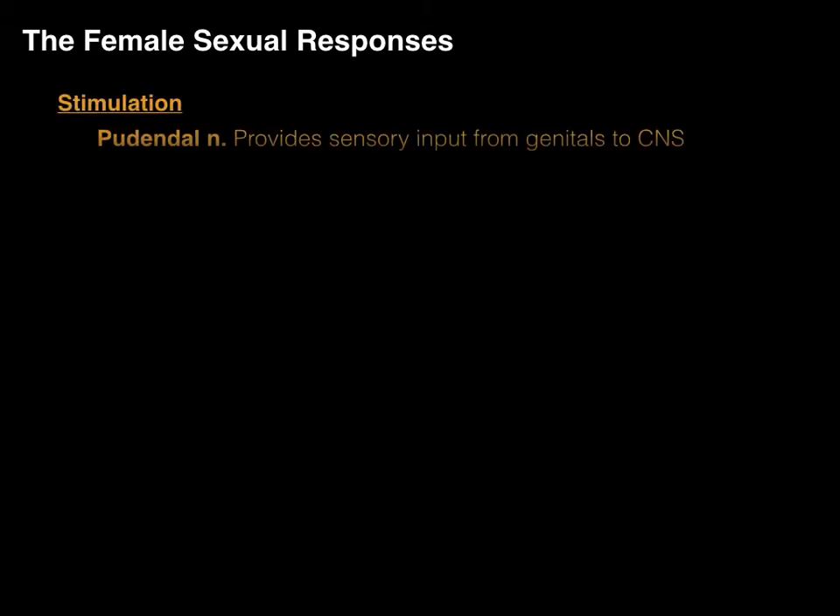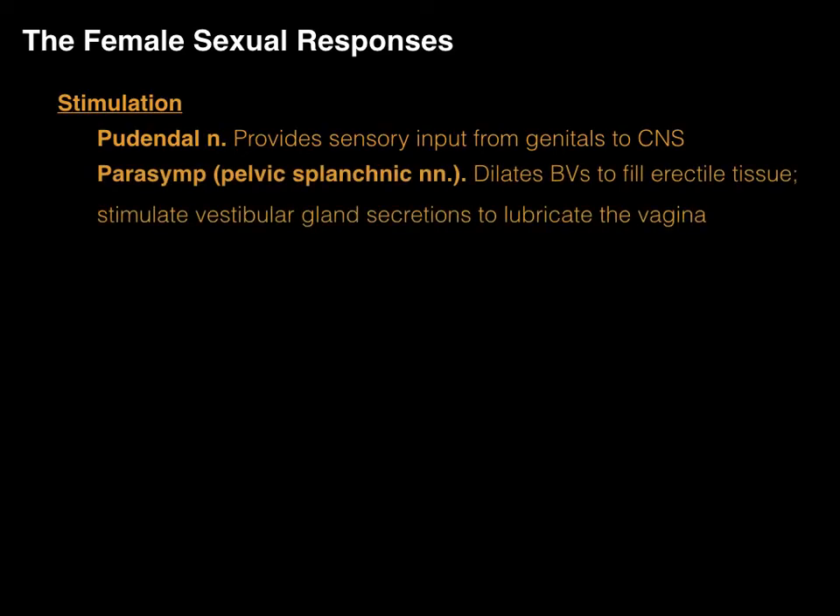The female sexual response has two parts. Stimulation, in which the pudendal nerve provides sensory input from the genitals to the central nervous system. The correlated motor output is via parasympathetic innervation, which dilates blood vessels to fill the erectile tissue and also stimulates the vestibular glands. Cognitive stimulation also produces similar outcomes through this parasympathetic output.